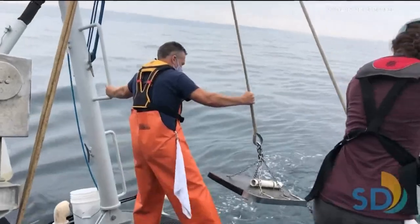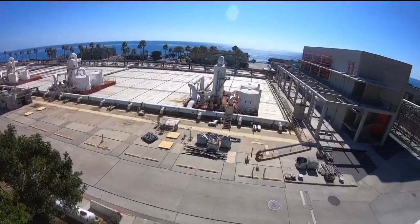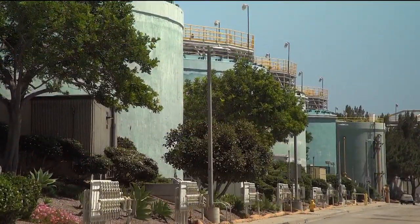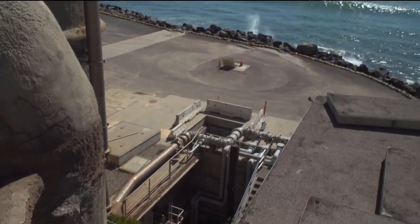Ryan Kempster is a marine biologist for the City's Ocean Monitoring Program. The team serves a very specific purpose. Because the City owns and operates wastewater facilities, our program really exists to make sure that the treated wastewater that is discharged by the ocean outfalls is not having a negative impact on ocean water quality and the environment and ecosystem that the animals live within.